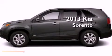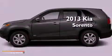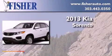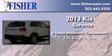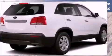This is a brand-new 2013 Kia Sorento. This crossover has a 6-speed automatic transmission, a 3.5-liter V6, and all-wheel drive.